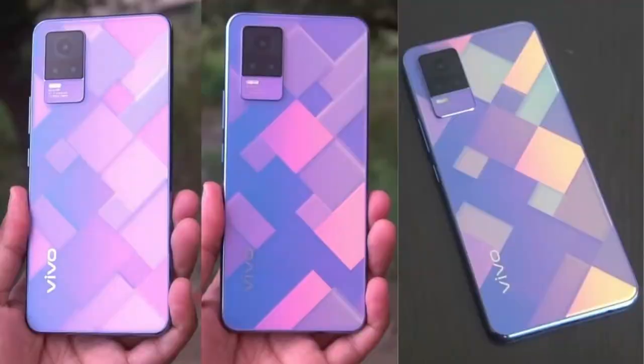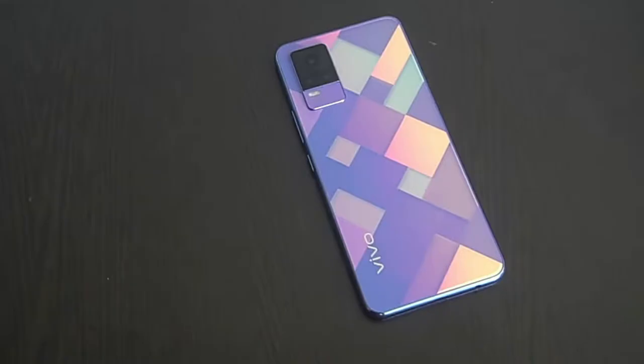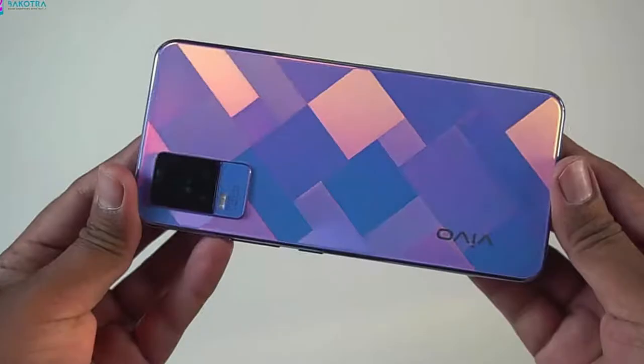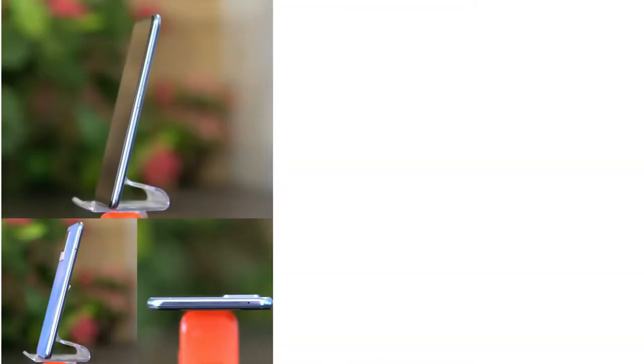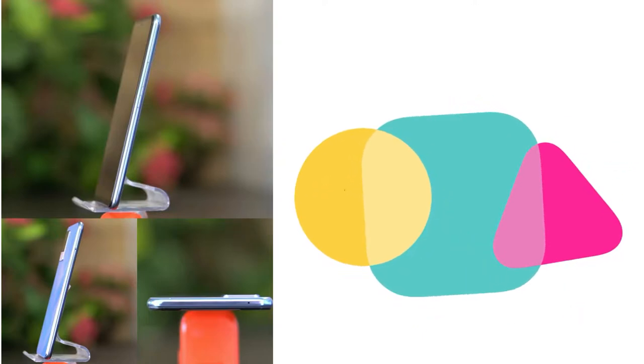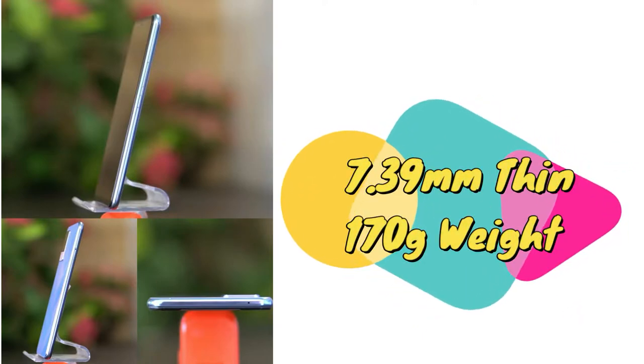The Vivo Y73 smartphone comes with a very good design. On the rear side, it comes with a different and unique design. It is available in two color variants: a multi-color design and a black color model. The black color model features narrow strip lines. The smartphone has an overall thickness of 7.38mm and weighs only 170 grams, making it very thin and light.